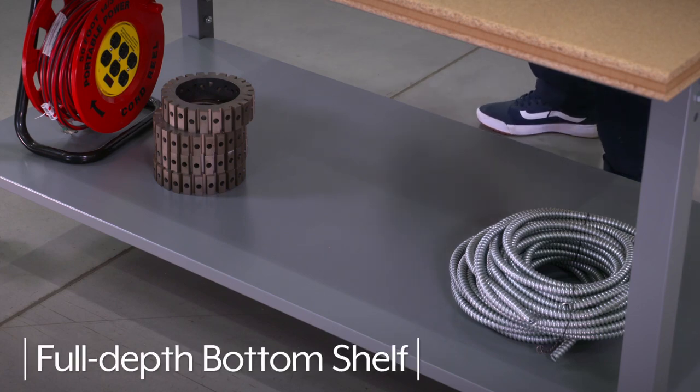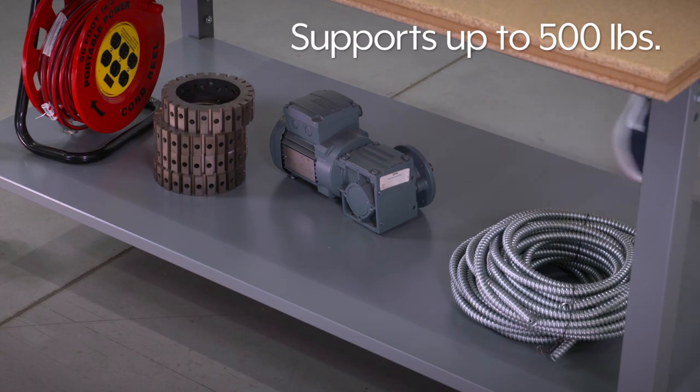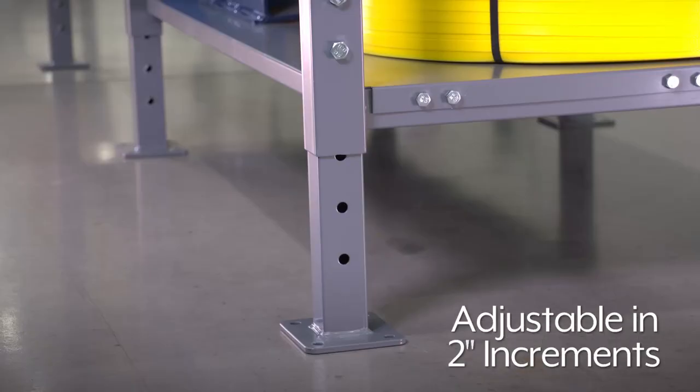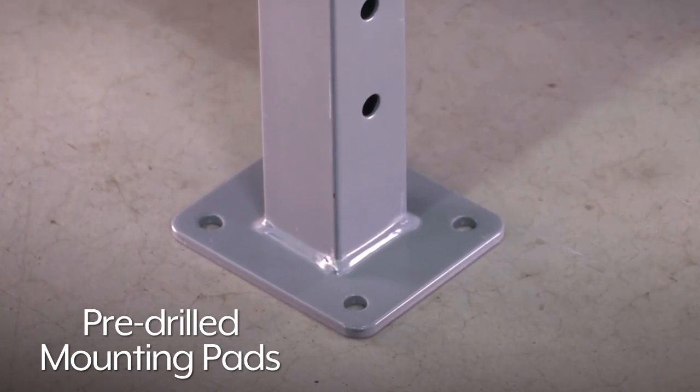Tables also have a full-depth bottom shelf that supports up to 500 pounds and provides additional storage. Tables feature steel legs that are adjustable in 2-inch increments and have pre-drilled mounting pads to securely anchor the table to the floor.